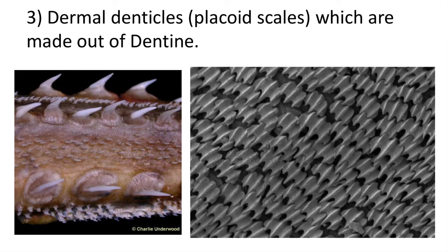The third key adaptation is the dermal denticles, or placoid scales, which are found in shark skin. Shark skin is covered in dentine, the same material found in teeth, which is very hard. These form tiny barbs that make the skin very rough and prevent predation on sharks, making them coated in armor. Shark skin can even be used as sandpaper because of the hardness of the placoid scales.